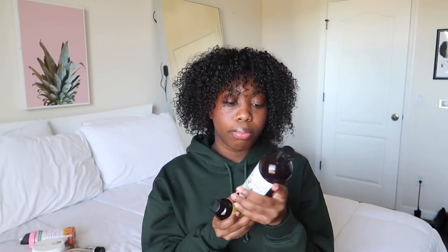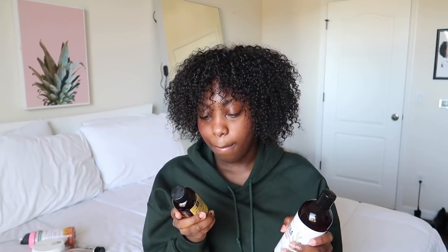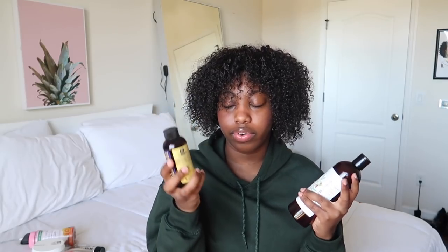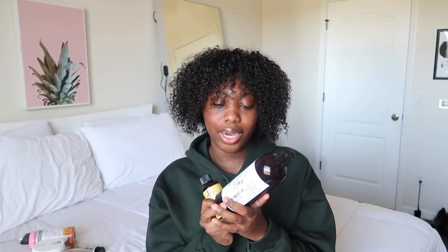I got both off Amazon — the Jamaican Black Castor Oil and the Jojoba Oil. They really last a long time and they weren't expensive. I've heard the dark Jamaican Black Castor Oil is supposedly better, but I just got the regular one. You can also use it on your skin — it says it promotes hair growth, moisturizing, and skin conditioning. I personally wouldn't put it on my face because I feel like it would be too harsh, but these two together on your natural hair are amazing.